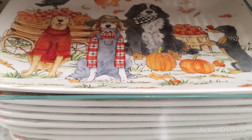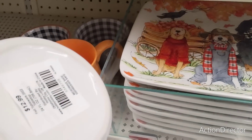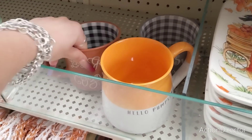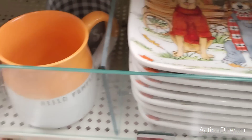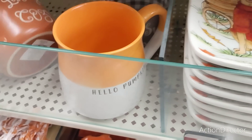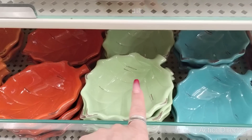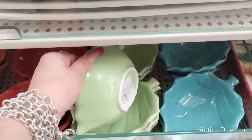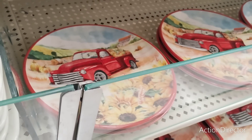Oh my gosh, these are huge coffee mugs — like soup mug size, $12.99. Look how cute this one is: 'Let's Get Cozy' with the black and white buffalo check. Oh please don't fall, that platter — $11.99. That's adorable. Love the leaves. Cute little trinket trays — love the colors — $8.99. I have the mug but I don't know if I got the plate.